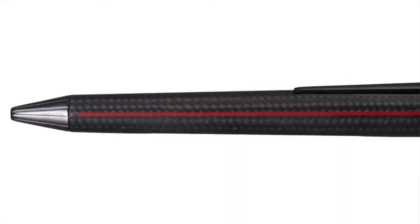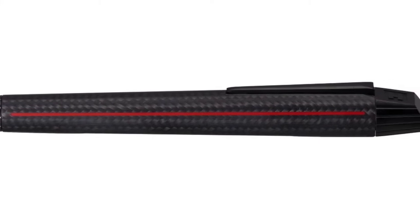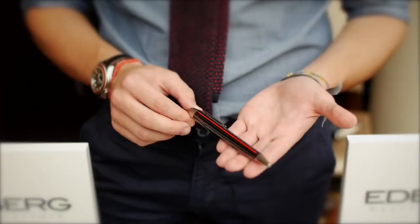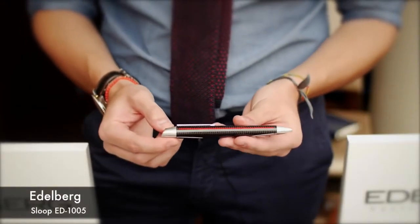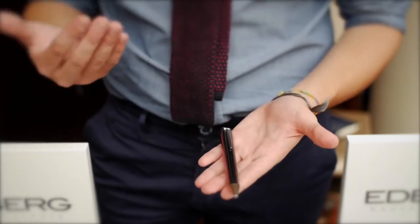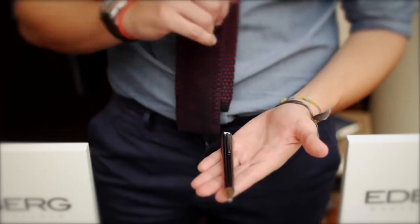This is the EB 1005 — this is the first collection we launched since 2009. It's called the Sloop, inspired by the shape of a sailing boat. What we're trying to do here is use high-end materials that are very well known in the world of watchmaking.